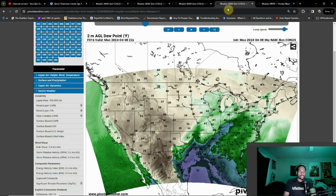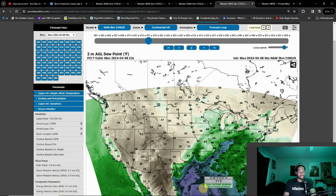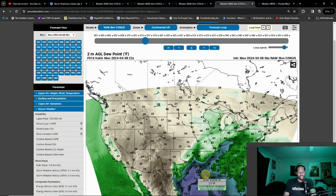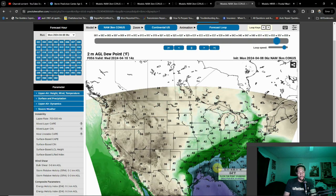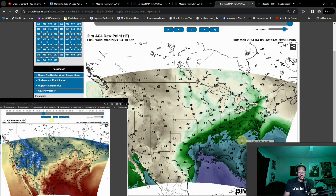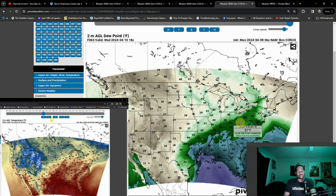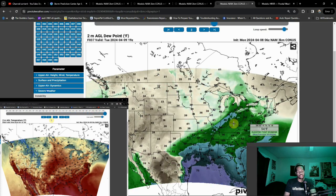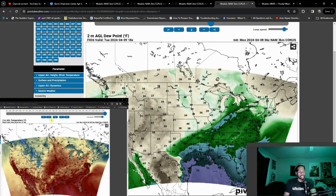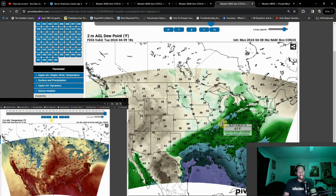Moving on to dew point and moisture return — our moist sector. With a wind source going nearly south to north, we're going to have plenty of Gulf of Mexico moisture pumping into our severe weather areas. You can see 60-degree dew points running pretty rampant all the way from Texas to even towards Virginia. Even looking at Wednesday afternoon, you start to see some of those 60-degree dew points sneaking up towards Ohio, so we could see a severe weather setup there as well.